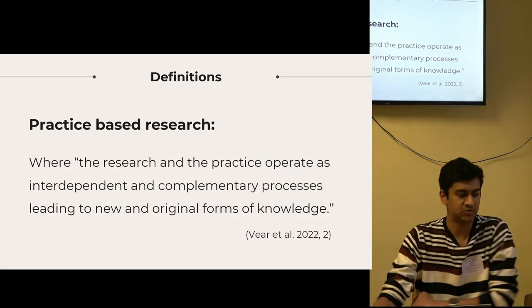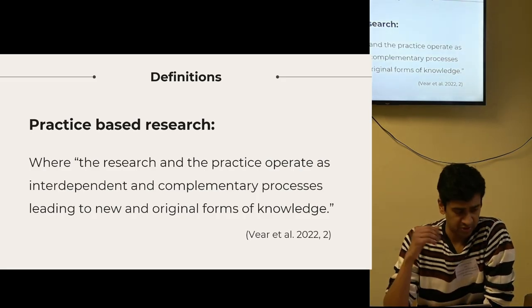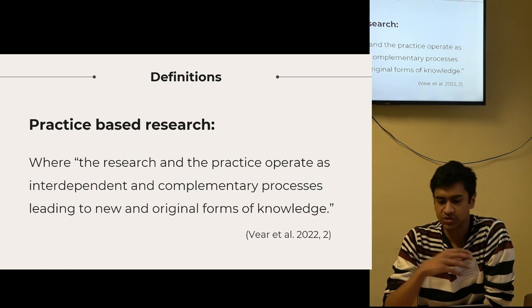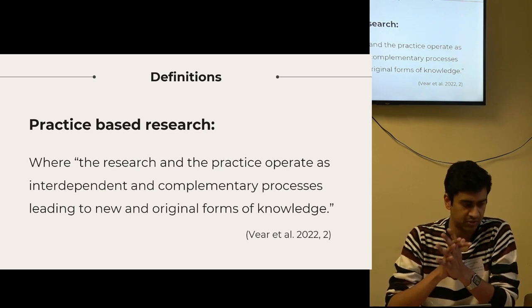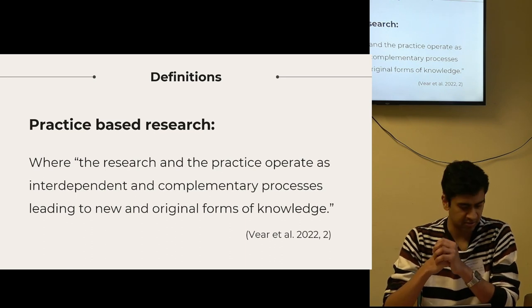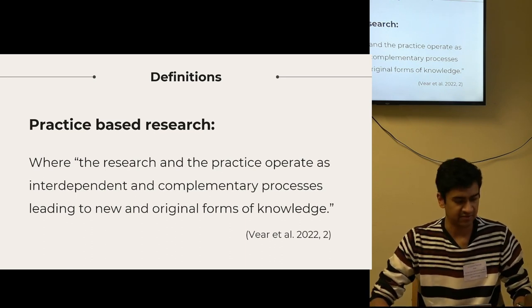Moving on to practice-based research, which is an example of what this project was — I interpret it as where the process of building itself leads to knowledge creation, which requires introspection and reflection from the researcher. Two absolute weaknesses of mine.